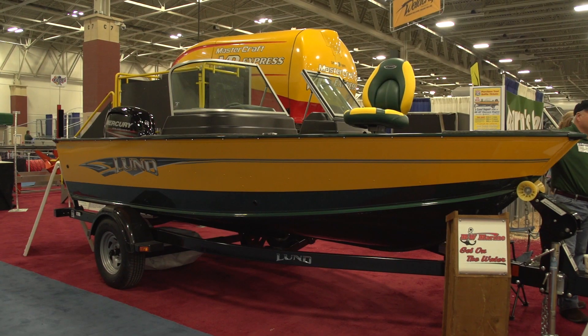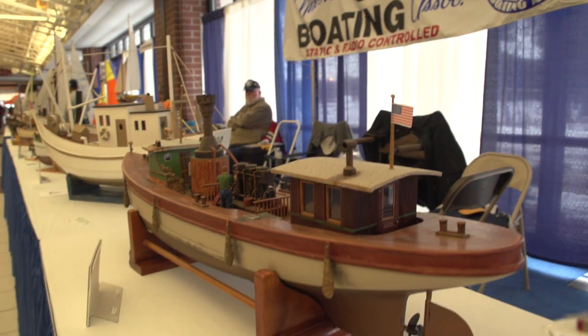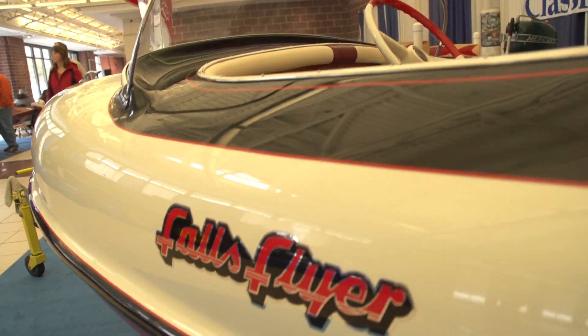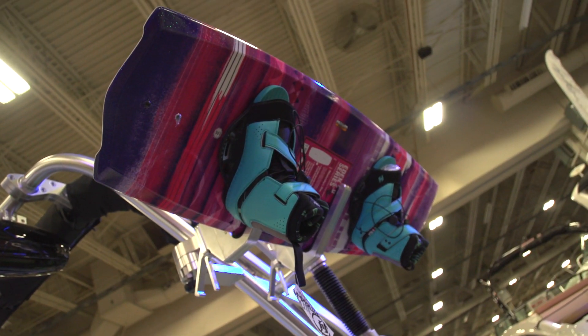Welcome back. This year the Milwaukee Boat Show has a bunch of new features and attractions that are really a huge advantage for anybody that's in the market or even thinking about buying a new boat, or even somebody that has an existing boat that just has technical questions.